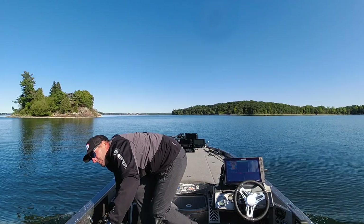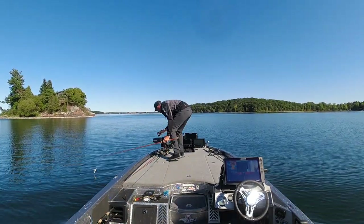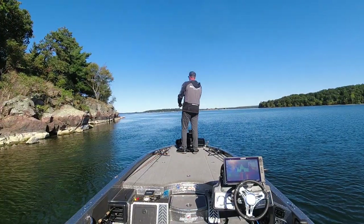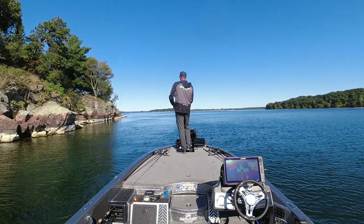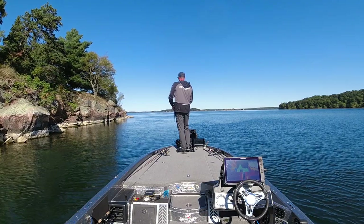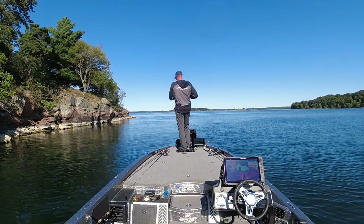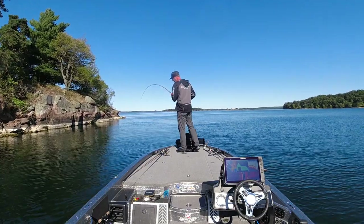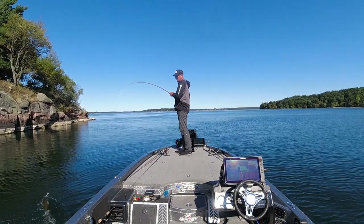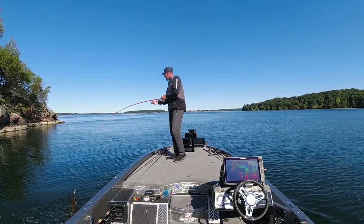Moving around — little islands, little rock humps, anything that looks fishy. But a lot of times when you're throwing a chatterbait, you're going to catch more than just bass, as you can see here. Not the right species.